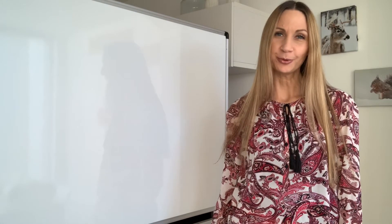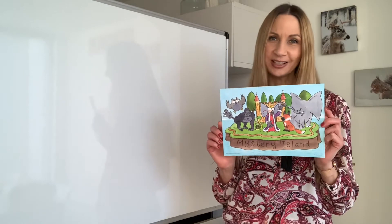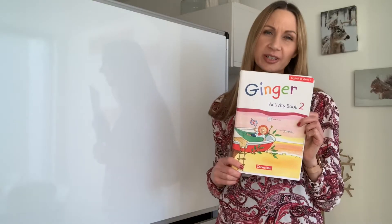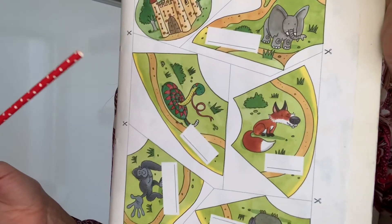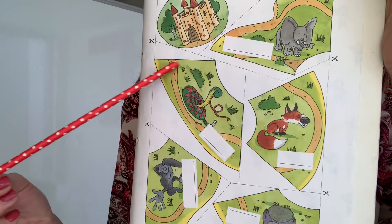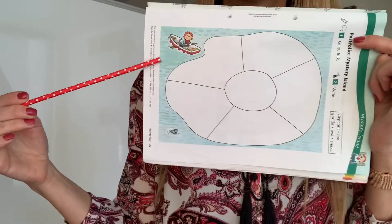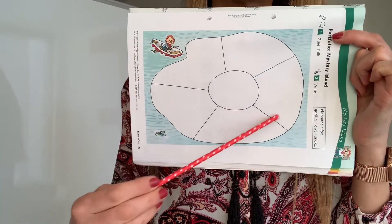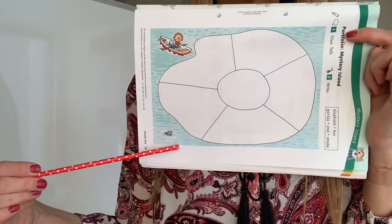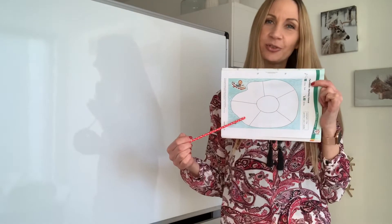Und wenn ihr letzte Woche die Geschmacksprüfung gemacht habt, kann ich nur sagen, well done boys and girls, you can pass now. Ihr könnt das Gebiet von The Land of Good Tongues durchqueren. Now you need your activity book. Look on page 61. Here is the snake. Cut it out. Schneide die Schlange aus. And glue the snake on page 25 on Mystery Island. Und klebe die Schlange hier auf Mystery Island auf.